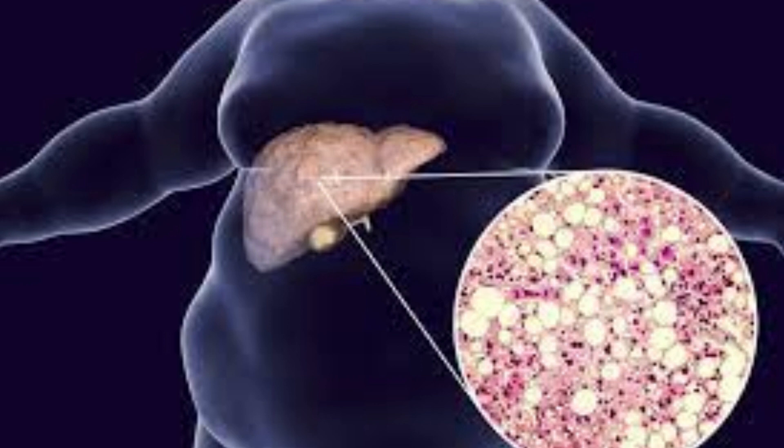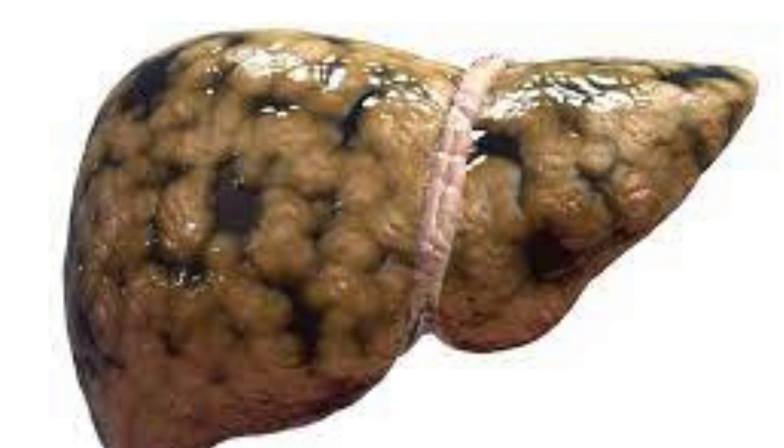So, whether you're concerned about your own health or just looking to learn more about this important topic, sit back, relax, and let's dive into the 8 early signs you have a fatty liver.